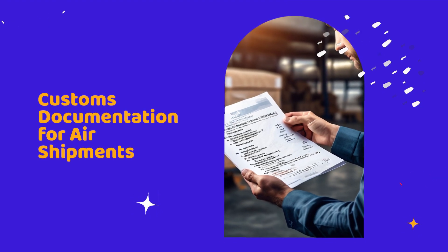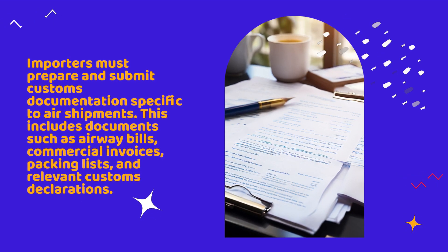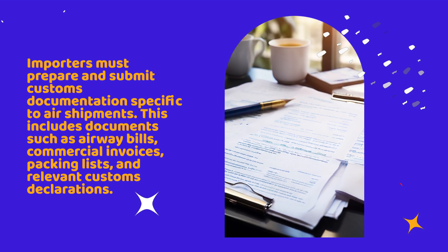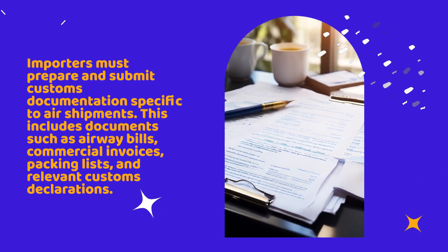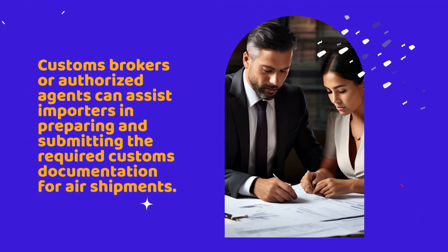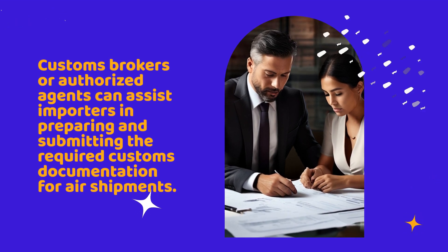Importers must prepare and submit customs documentation specific to air shipments. This includes documents such as airway bills, commercial invoices, packing lists, and relevant customs declarations. Customs brokers or authorized agents can assist importers in preparing and submitting the required customs documentation for air shipments.